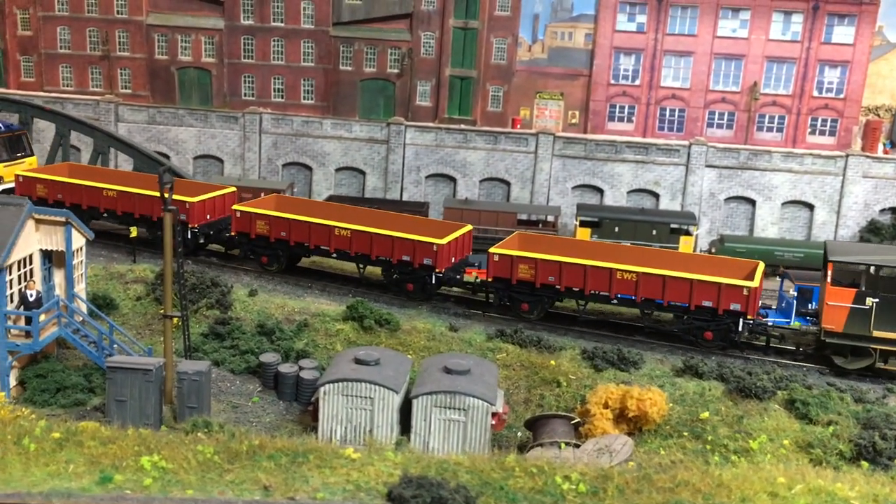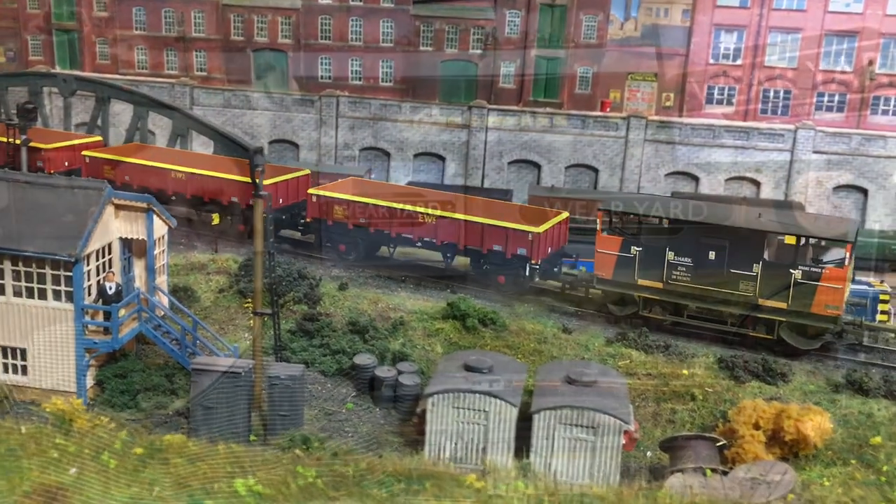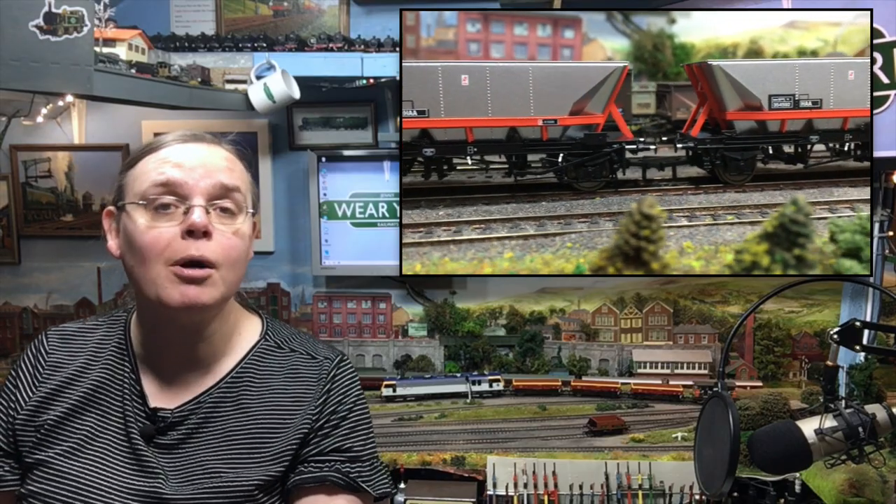A big hello to you — I hope I find you well. I'm Jenny Kirk, welcoming you up here to Weir Yard, and today we're going to be taking a look at the all-new coal fish wagons that have come from Accurascale, as a follow-up to their HAA family of coal hoppers which were part of their Powering Britain range.